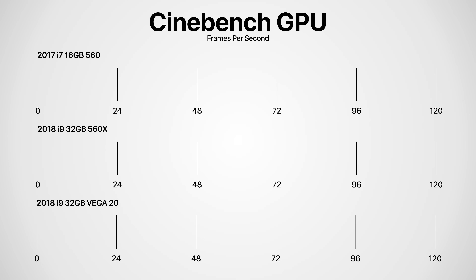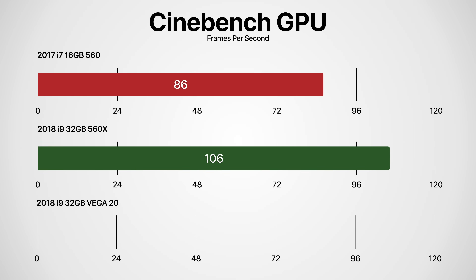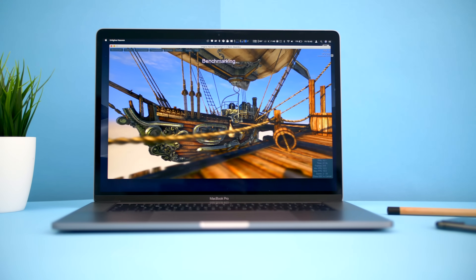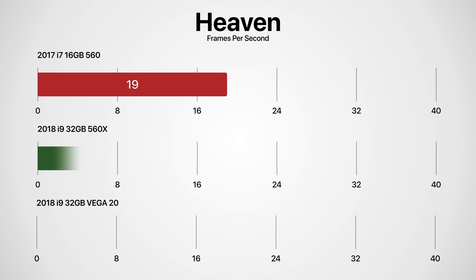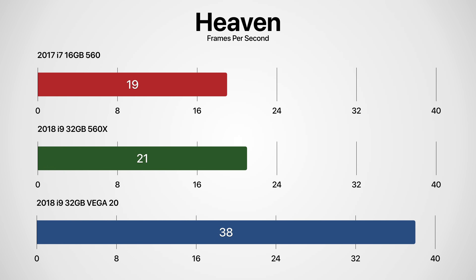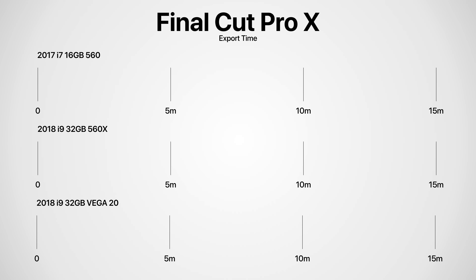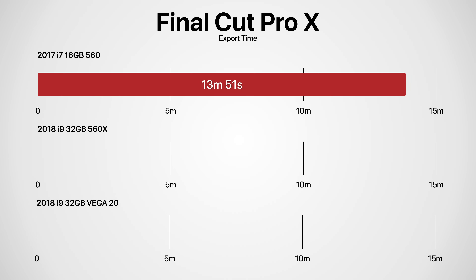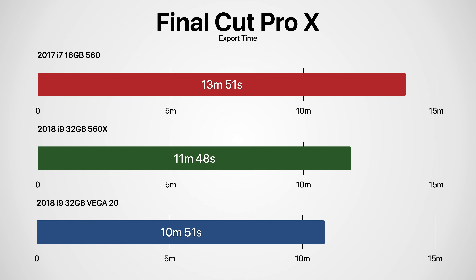Now let's test GPU performance. In Cinebench R15: the 2017 560 model got 86 fps; the 2018 560X got 106 fps — a big improvement; and the Vega 20 got 111, not as big an improvement as expected. In the Heaven benchmark: the 2017 560 got 19 fps; the 2018 560X got 21; but the Vega 20 got 38 fps — almost double the 560X. In Final Cut Pro 10 with a 15-minute 4K project: the 2017 i7 560 finished in 13 minutes 51 seconds; the 2018 i9 560X in 11 minutes 48 seconds — 14% faster; and the 2018 Vega 20 in 10 minutes 51 seconds — 8% faster than the 560X, or 22% faster than the 2017 model.